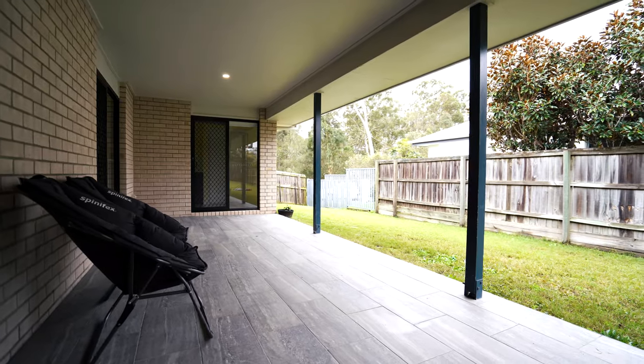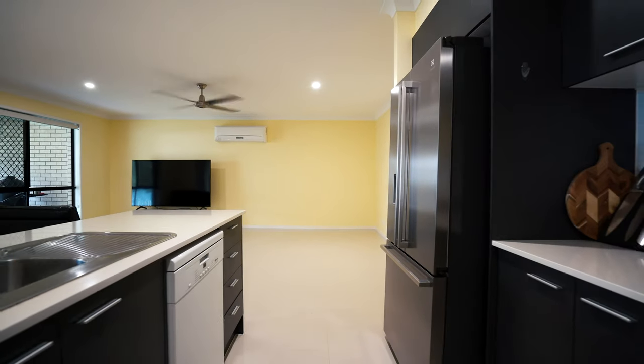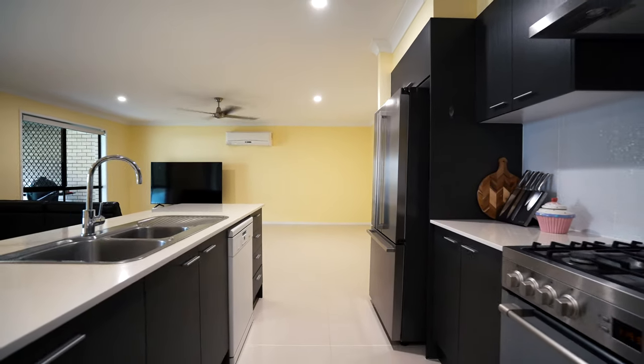Opening up onto the outdoor entertaining area, it's convenience at its best. The kitchen is perfectly positioned so that you can appreciate the open plan design.